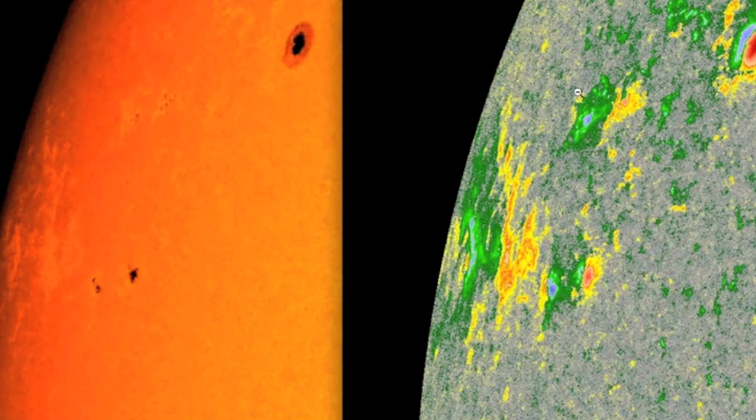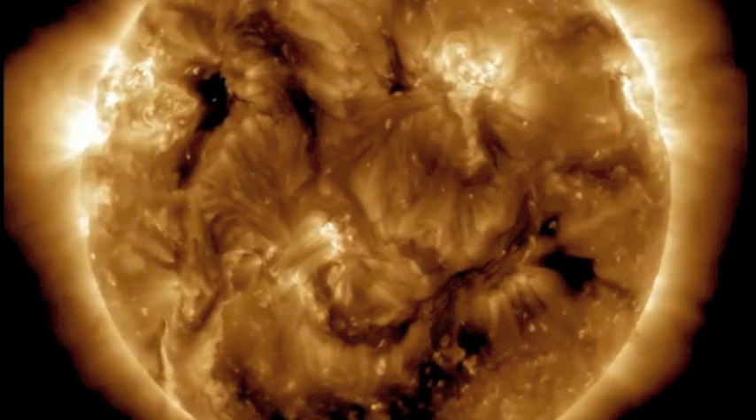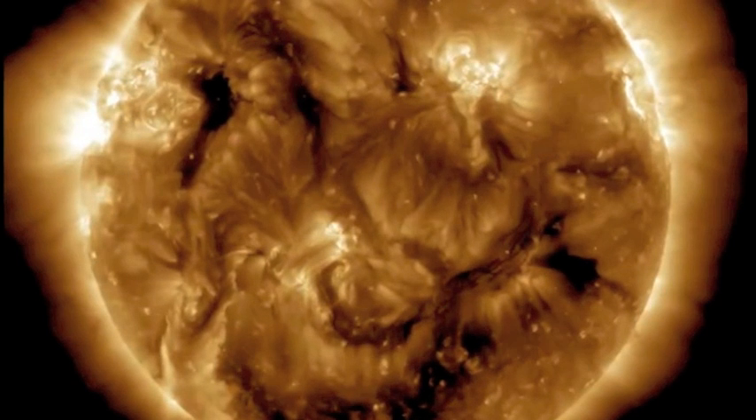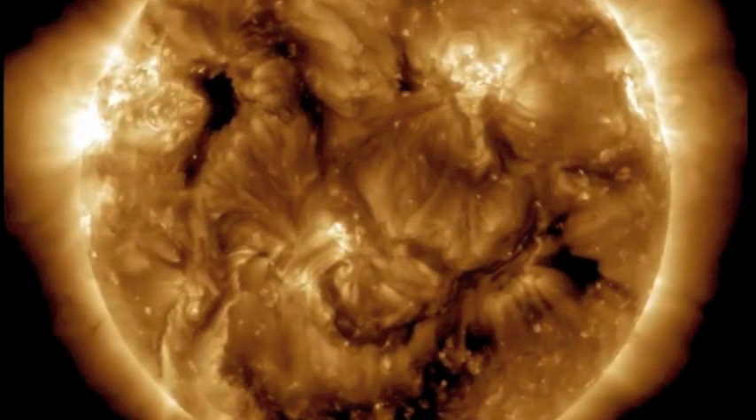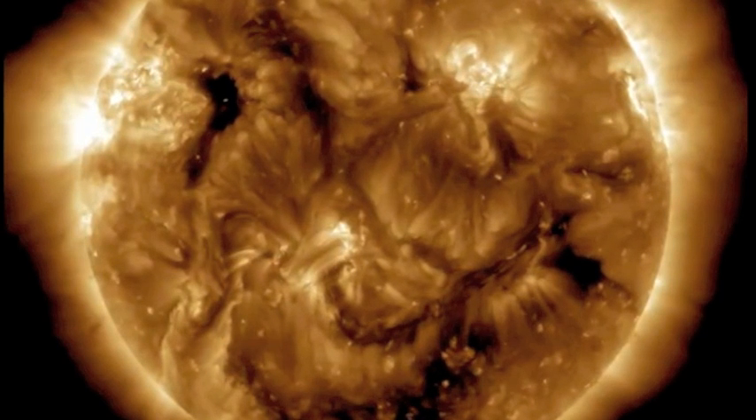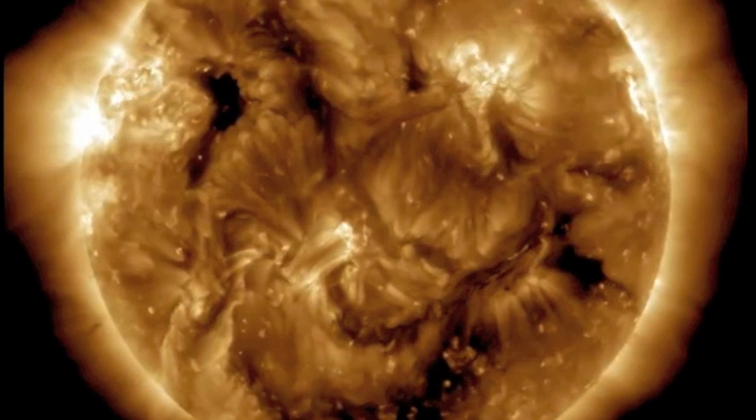We also have these active regions turning over the northeastern limb right here. They are developing and do show some magnetic complexity, so we'll have to wait and see what these turn into in the next day. We are expecting to see the impact from a coronal hole stream from the dark coronal hole at the bottom of the Sun. The only magnetic filament left is pointed right at Earth just north of it, and we do have those active regions turning over the northeastern limb. We'll have to keep an eye on all of it folks. Be safe.